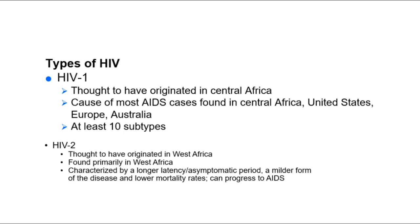There are multiple strains of HIV. HIV-1 is thought to have originated in Central Africa and accounts for most HIV cases around the world — including Africa, the United States, Europe, and Australia. HIV-2 is thought to have originated in West Africa and is considered a milder form, but it can still progress to AIDS. AIDS is what kills you: having no T cells left and no specific immunity creates an opportunity for opportunistic infections, and those opportunistic infections kill you.